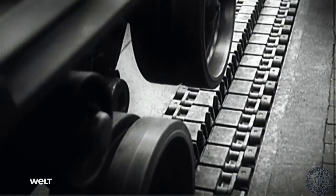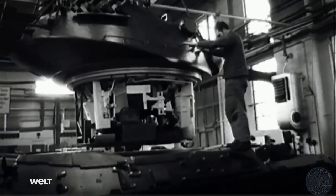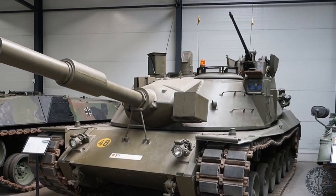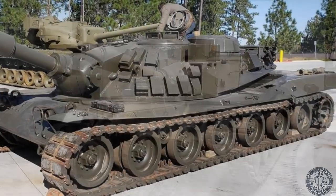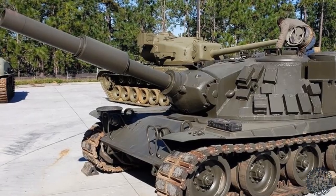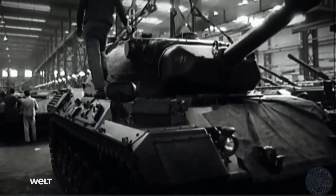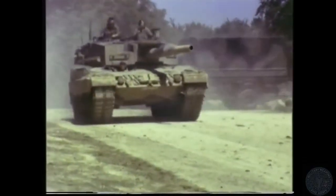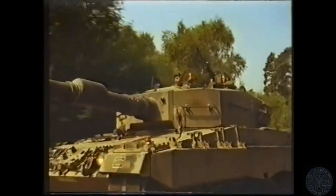The MBT-70 failure left valuable technologies behind: high-performance suspension, new sensors, and crew protection concepts. German prototypes — Keiler/Leopard 2 — followed, testing various configurations and calibres of 110 and 120 millimeters. From these came the Leopard 2 AV, a ballistically tuned variant that in the mid-1970s underwent trials in the USA. Although the Americans ultimately chose the XM1 Abrams, the Germans gained a proven platform with the potential to mature rapidly into series production.